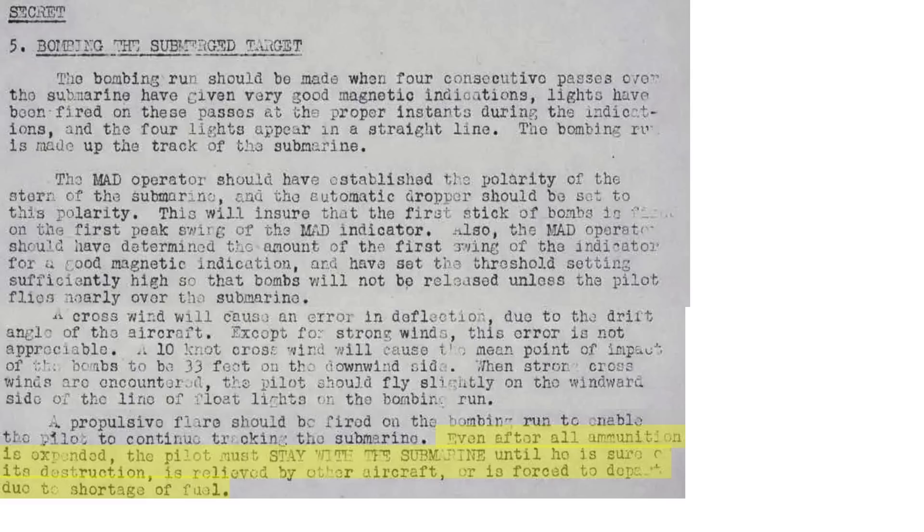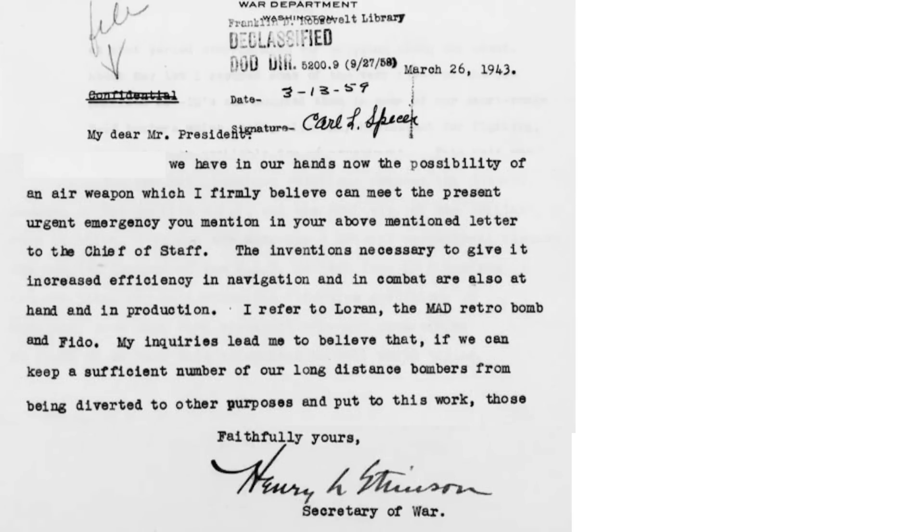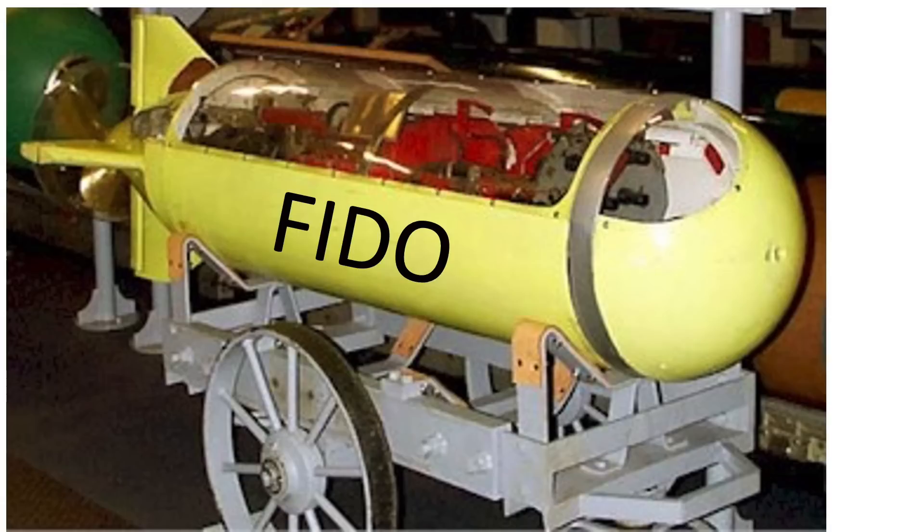The MAD sensor coupled with the retro rocket bomb showed such great promise that U.S. Secretary of War Henry Stimson relayed this innovation to President Roosevelt in a March 26, 1943 letter, writing that the U.S. had new technology at hand to combat the U-boats. He listed LORAN navigation, MAD retro bomb, and FIDO as these new technologies. FIDO, also known as the Mark 24 mine, is an aircraft-dropped acoustic homing torpedo.